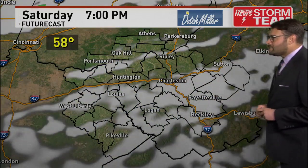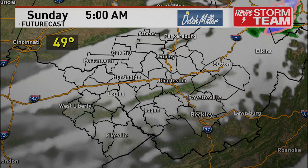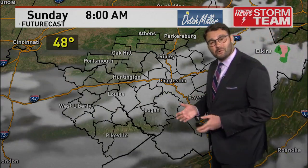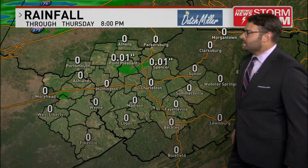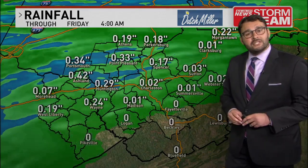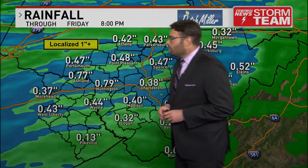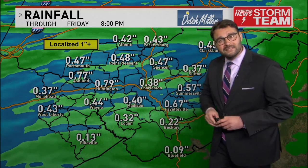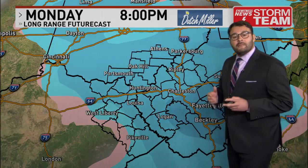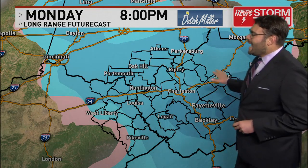We've also dropped off our chances for rain as we head into Sunday — maybe a spotty shower to the north and east, but St. Patrick's Day should be all right. The key consideration is it will be a little bit cooler outside, but look what we're seeing here: the potential for some snow showers as we head into Monday.